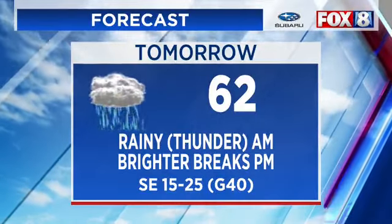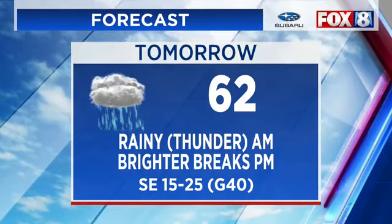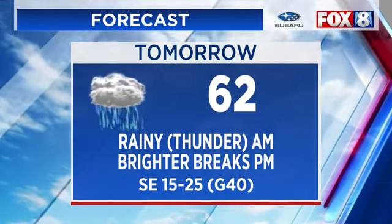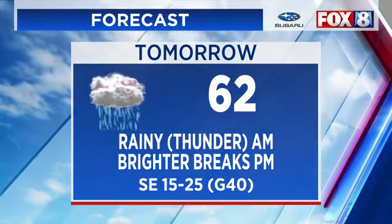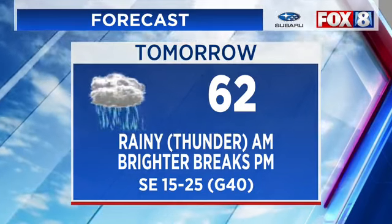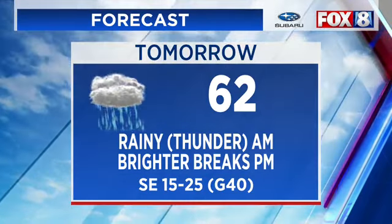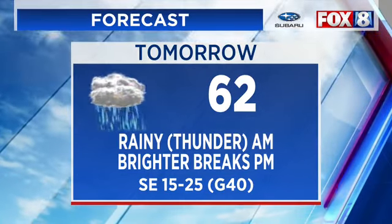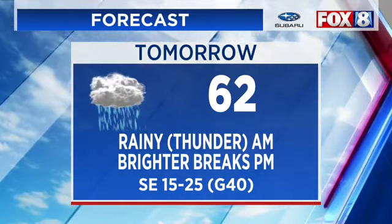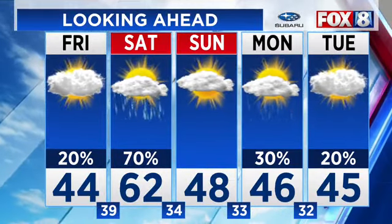We will wake up tomorrow morning with a rainy and maybe even a thundery start. But the brighter breaks will come through in the afternoon. We'll briefly get into the milder and the sunnier part of the system as temperatures shoot up to 62. But look at those winds — southeast to south, 15 to 25, with gusts to 40. My hair might even move on Saturday afternoon.